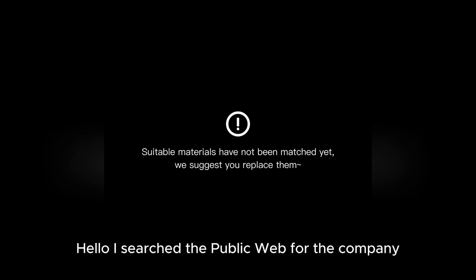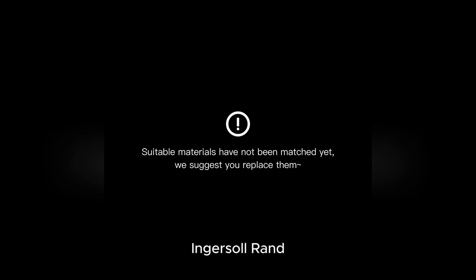Hello, I searched the public web for the company Ingersoll Rand — that is behind the ticker IR. Here is what I found.